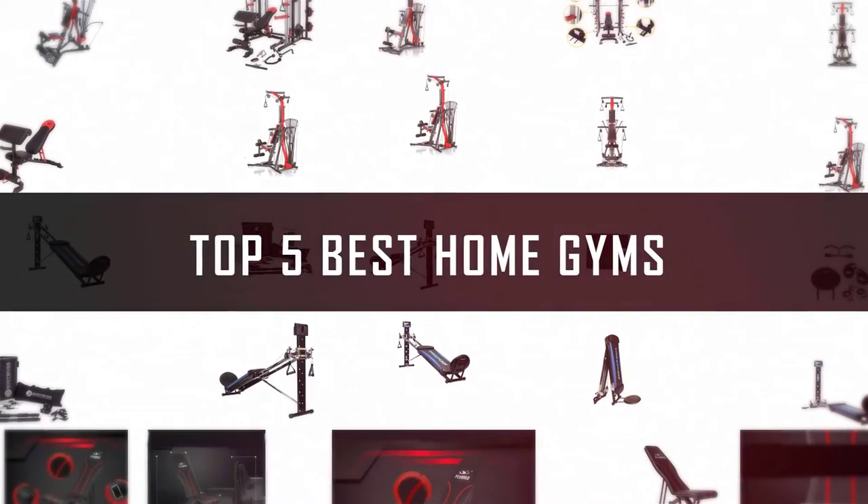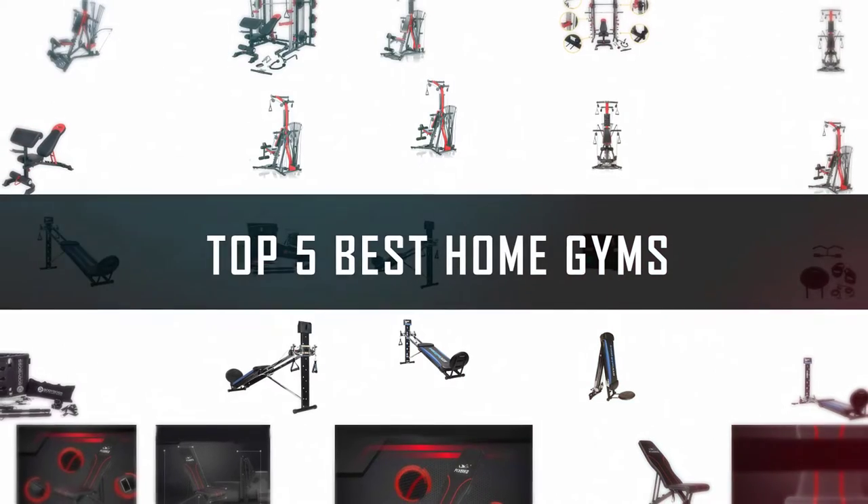If you are looking for the best home gym, here is a collection you have got to see. Let's get started.